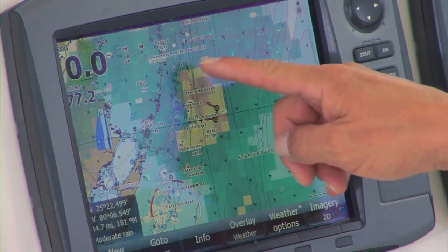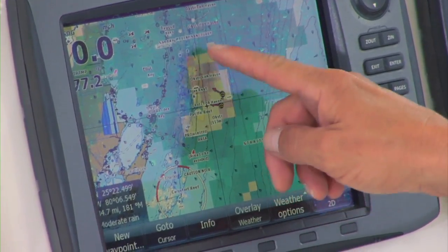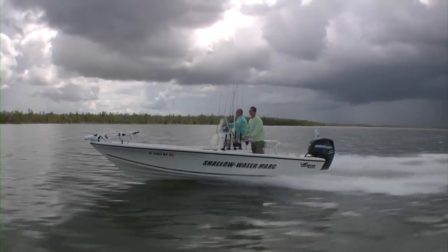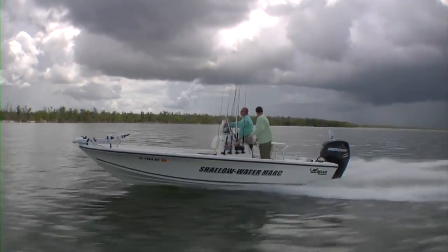It's such a huge advantage just being able to see the weather that lies between point A and point B. It's going to give you the confidence in knowing that you can steer around these systems and get to your fishing grounds or back to the dock safely. This system can only help to enhance your overall boating safety.